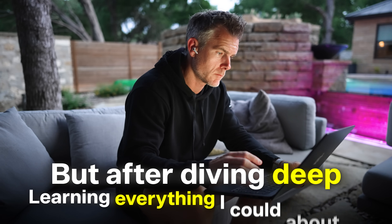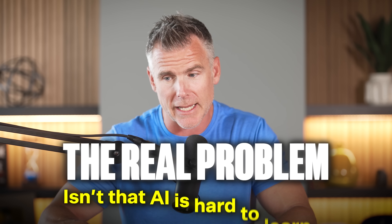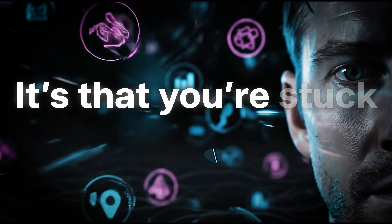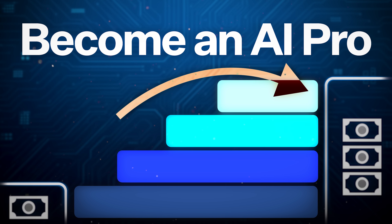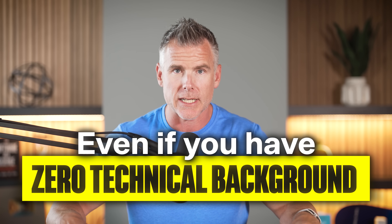But after diving deep, learning everything I could about AI, building my own AI companies, I've realized something. The real problem isn't that AI is hard to learn — it's that you're stuck in the noise. So today, I'm going to break down a simple four-stage roadmap to go from AI beginner to AI pro, even if you have zero technical background.